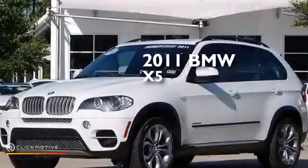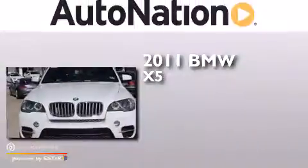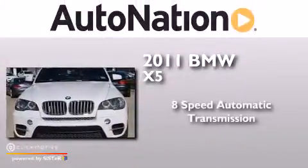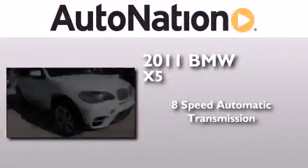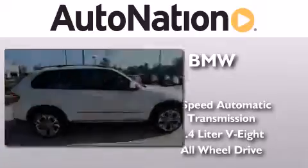This is a certified pre-owned 2011 BMW X5. This crossover has an 8-speed automatic transmission, a 4.4 liter V8, and the added safety and control of all-wheel drive.